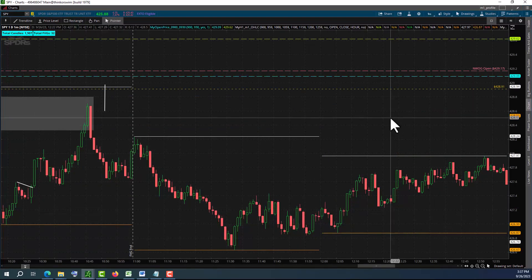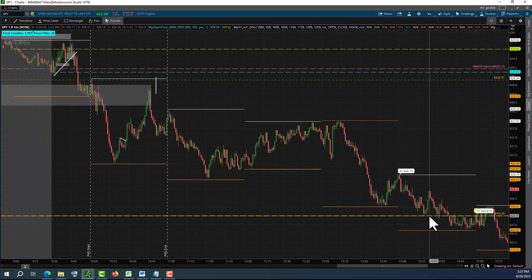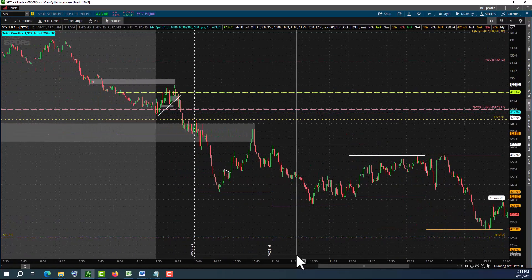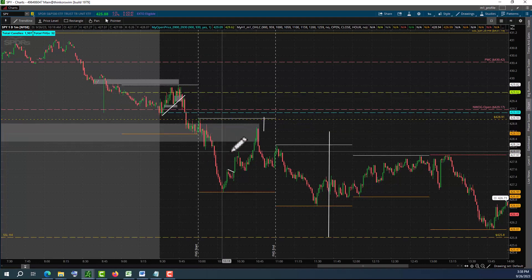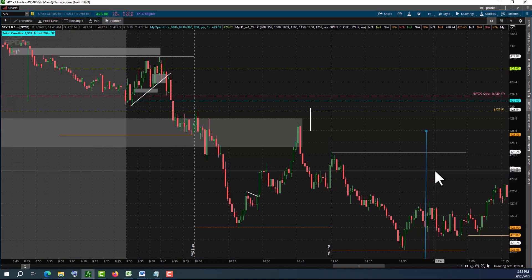Now let's look at the one-minute timeframe. Right here - it's a little bit crowded, so let's look on the left. You see that sell-side level. So if we go in right there, then our target is going to be this sell-side liquidity. If we go in right here, we still have a good setup to go short again at 10:45, and we still have a very good risk-reward ratio right there.